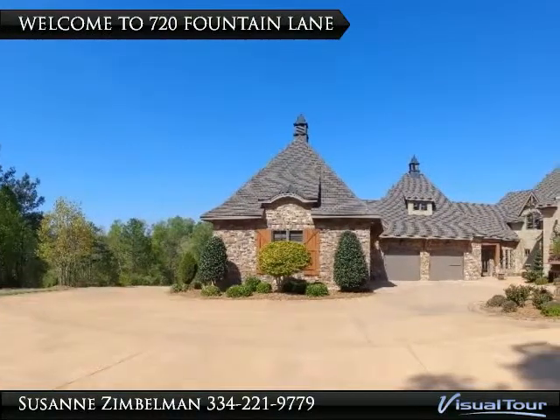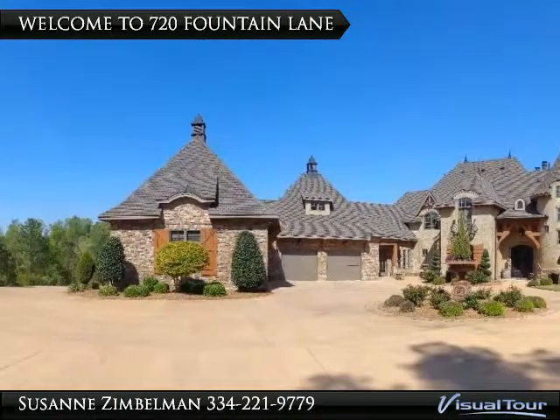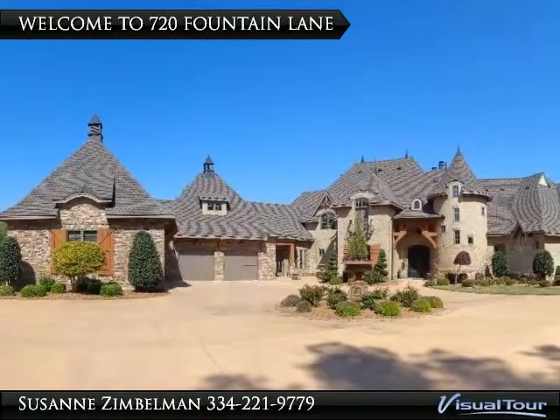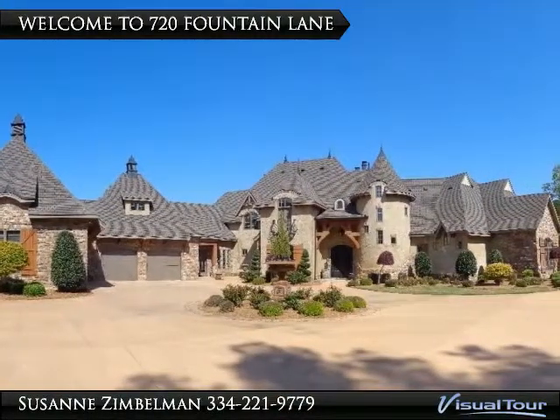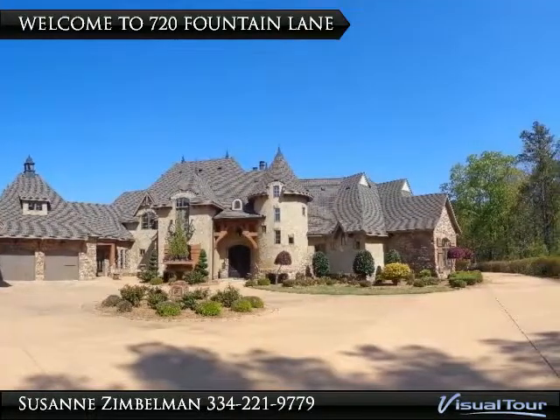This spectacular home has a Euroworld design, from copper cupolas on the intricate roof, to cedar beams and shutters, cultured stone finishes, rounded walls and architectural windows. Even the circle drive and additional parking space have the look of the European downtown streets.